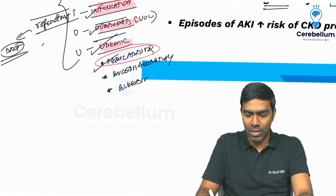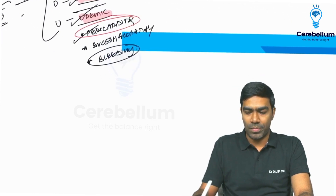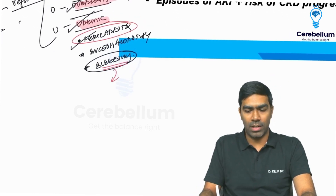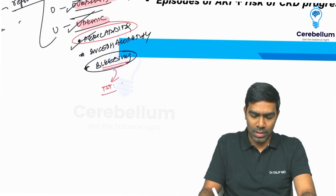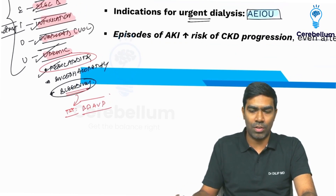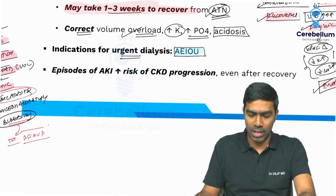Number three is severe uremic bleeding. If asked, what is the first-line treatment for uremic bleeding? The answer will be desmopressin — DDAVP. Desmopressin is the first-line treatment for uremic bleeding. If it is refractory or massive, then you can opt for renal replacement therapy.